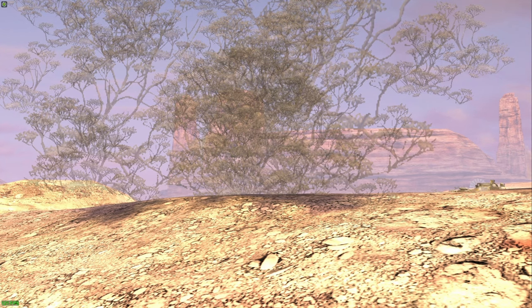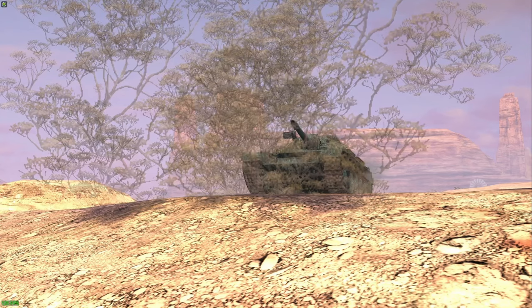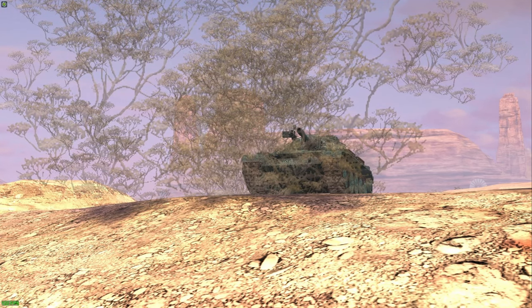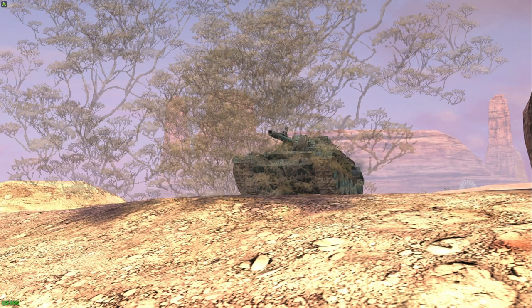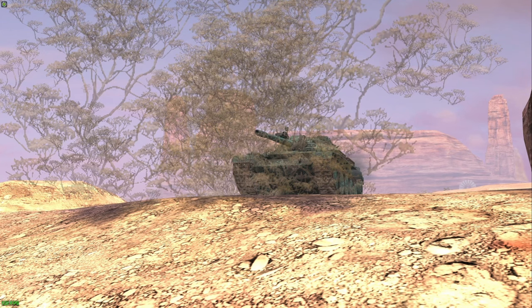The margins between the best and the worst tanks in World of Tanks Blitz aren't as far apart as some people, including myself, always make it out to believe. Nonetheless, there are tanks that are that much worse than all the others. Let's find out what they are.